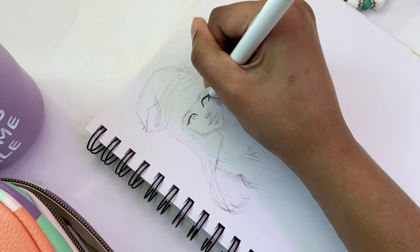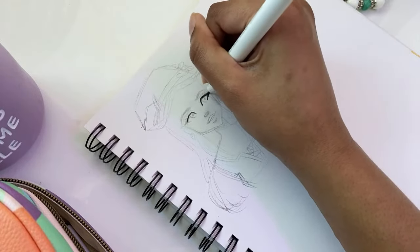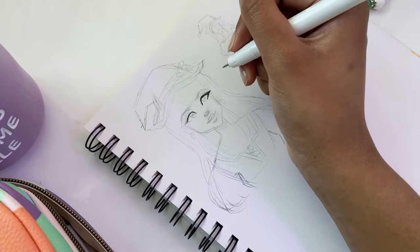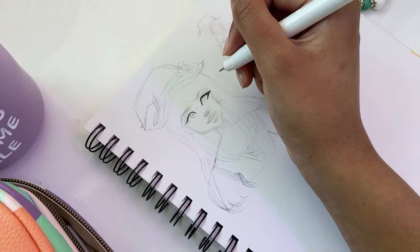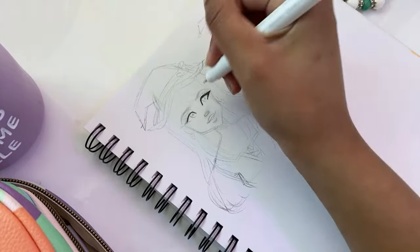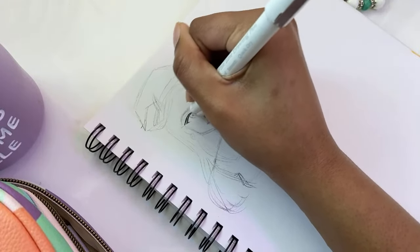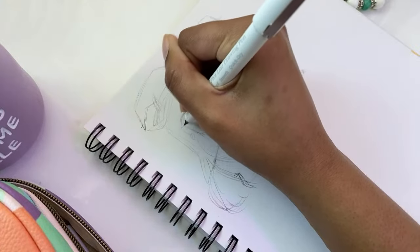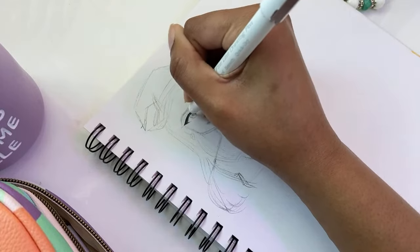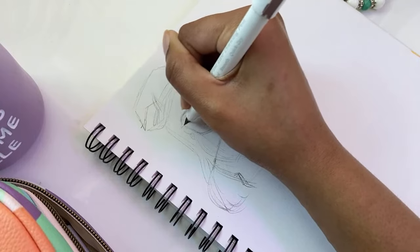This is a bit too thin but we'll keep going. I've had these fineliners for like three years and they're still working — pretty crazy. Do you like Ariana Grande or Taylor Swift? I like them both — I think their songs are pretty good from what I've heard. The eyes are looking a bit wonky, but that's fine — no one's eyes are perfect in real life anyway.